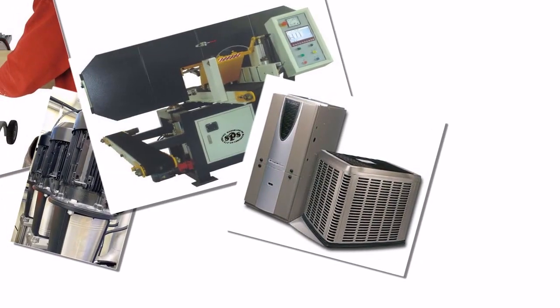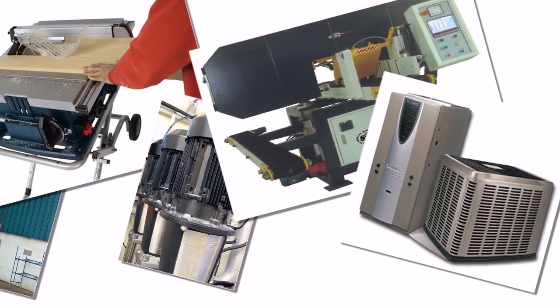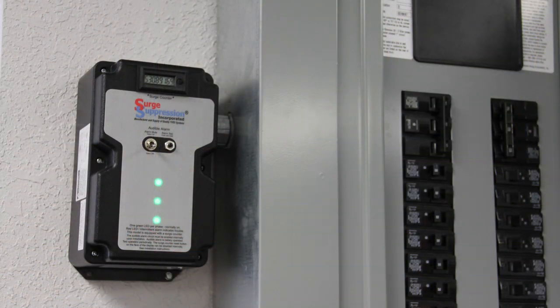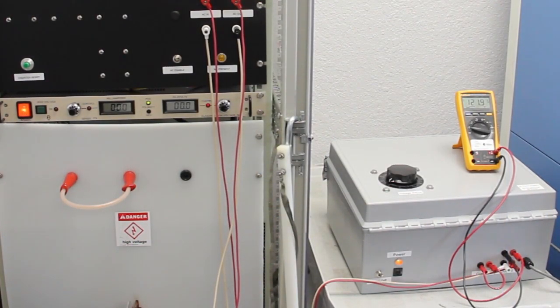Another lesser-known culprit is the internally generated transients created by the operation of the facility's own equipment inside the building. Properly applied and installed surge protective devices, SPDs, at the lighting panels and electronic controls can provide protection and reduce downtime, replacement, labor and liability costs. To demonstrate the ability of SPDs to reduce or eliminate the damage from surge activity, we will be using some of our surge generation equipment.